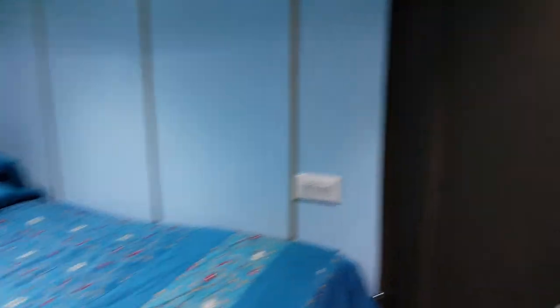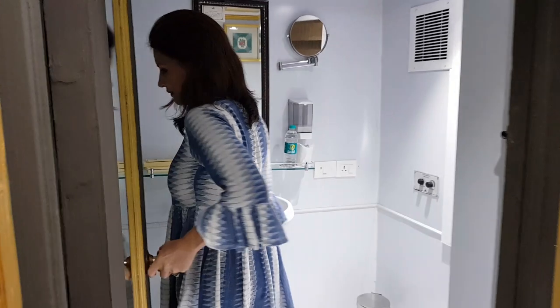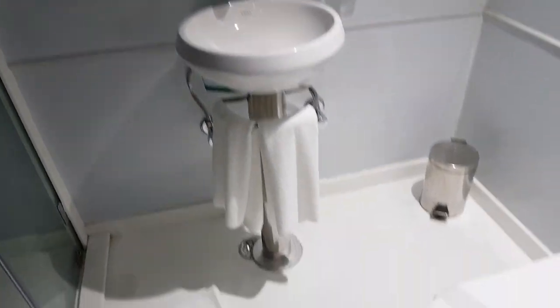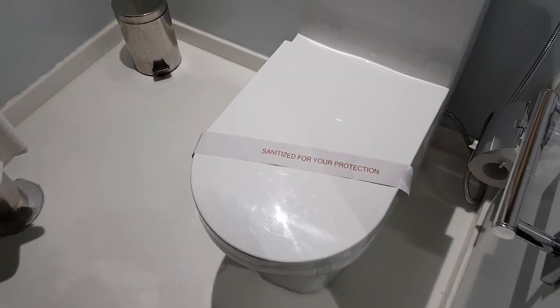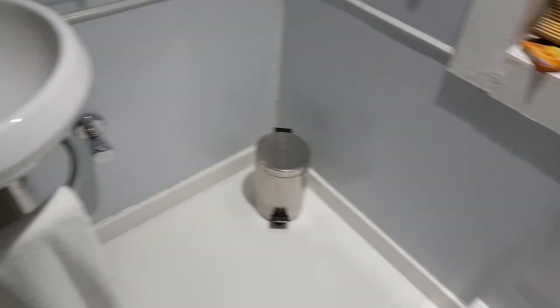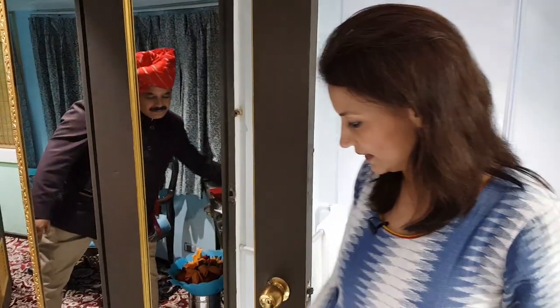You've got cupboard space, you've got a little desk as well. But the best part about this train and about the room is the attached bathroom. Can you imagine travelling in a train and having the luxury of a nice clean attached bathroom? That is one of the big points about the Palace on Wheels and why it's so convenient to travel on it.